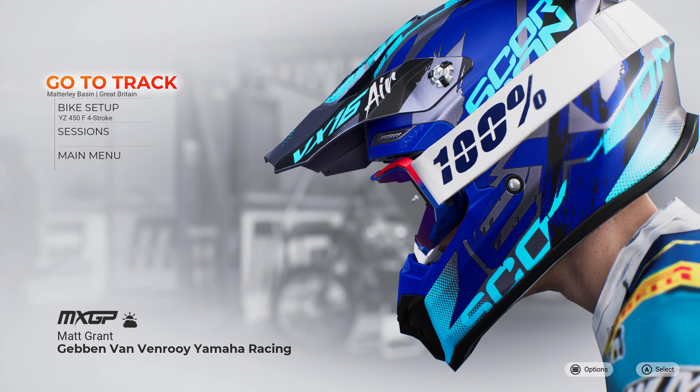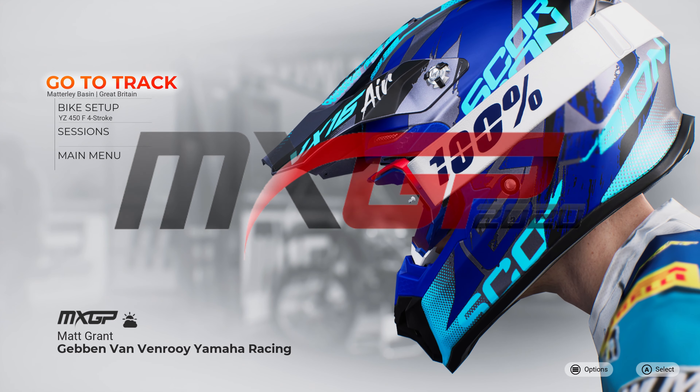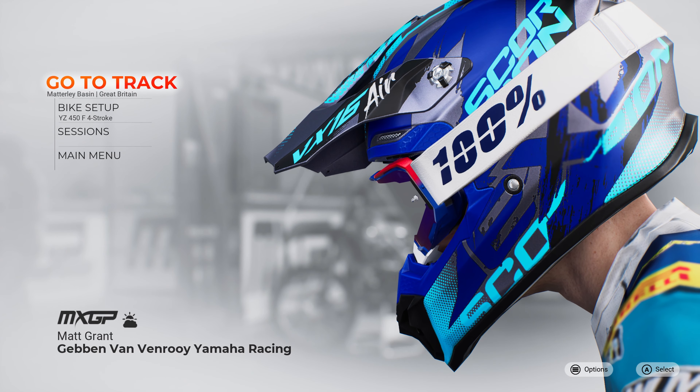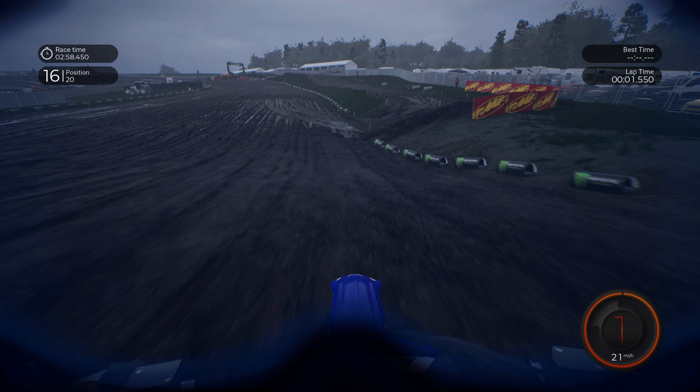Hi guys and welcome back to another Dodge Race video. Today we're going to be playing MXGP 2020. We are here for round one of our championship in Matterley Basin using Matt Grant and the Gebben Van Van Ruy Yamaha Racing Bike. We await for the grid to drop and our MXGP career mode is underway.